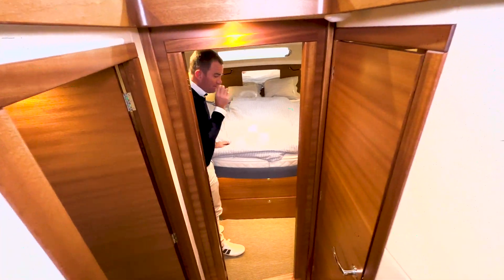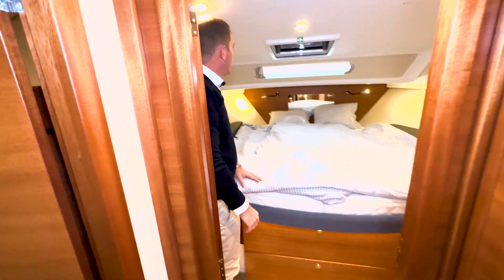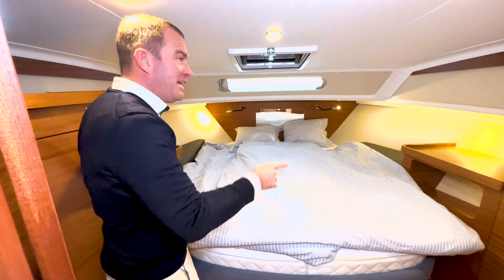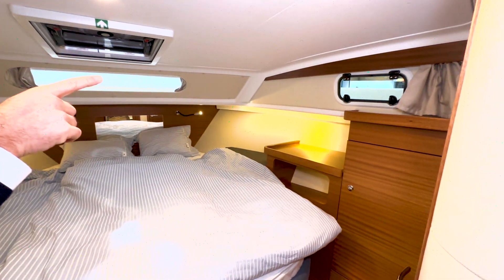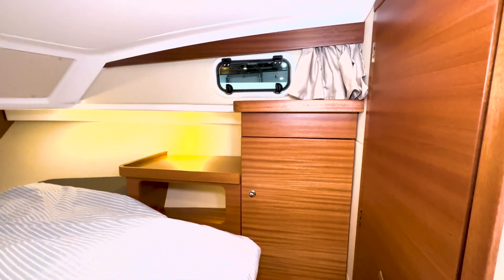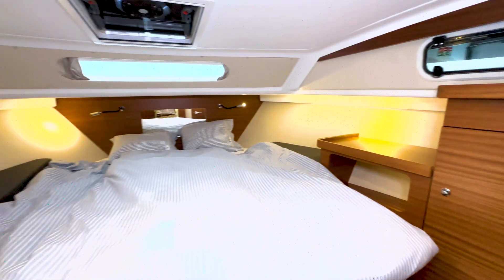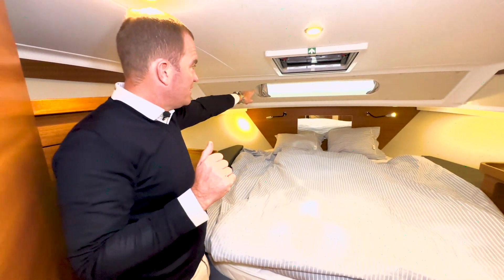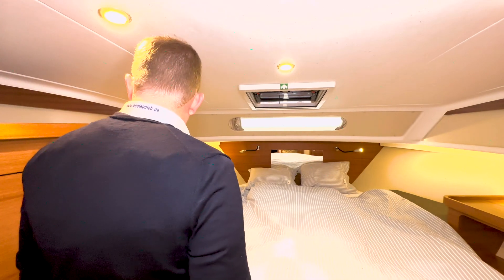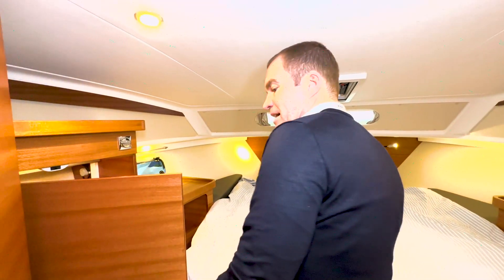Wenn man dann hier vorne in die Bugkabine kommt, merkt man, was ich gesprochen habe: wir haben neu jetzt eckige Bullaugen. Das wirkt vor allem von außen ein bisschen moderner. Auch im Rumpf zeigen wir gleich die Gästekabine. Bullaugen sind neues Design – nicht mehr rund. Dann haben wir vorne dieses Lichtband, das eine gewisse Tiefe im Raum gibt. Sehr schick gemacht, das gibt es auch seit Anfang an.